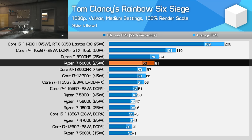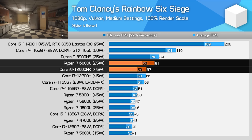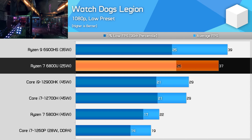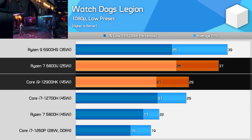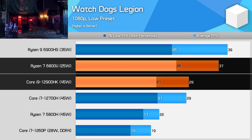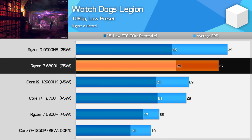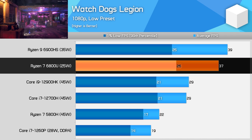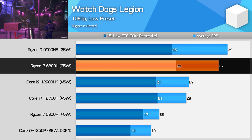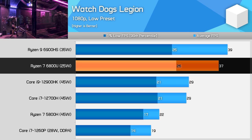In Rainbow Six Siege, the 6800U is an excellent iGPU option, with mighty impressive performance from a 13-inch thin and light notebook — 72% better than last year's 5800U and a 21% lead on Intel's best Alder Lake iGPU option. In Watch Dogs Legion at 1080p low settings, the 6800U is 28% faster than the 12900HK. The frame rate isn't amazing but the average is over 30fps, suggesting quite a number of games will work on the 6800U with low settings, even at native 1080p or near-native using upscaling like FSR or driver-based RSR.